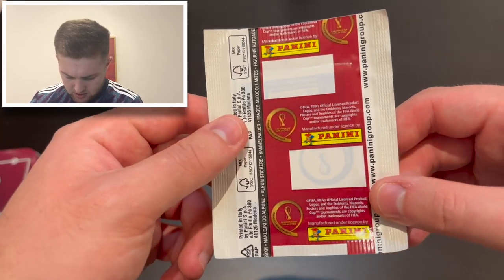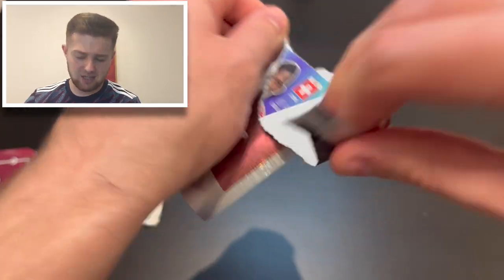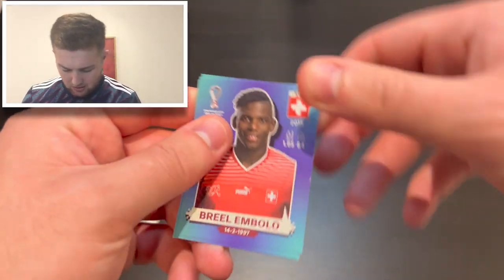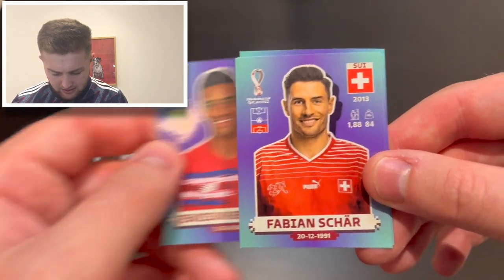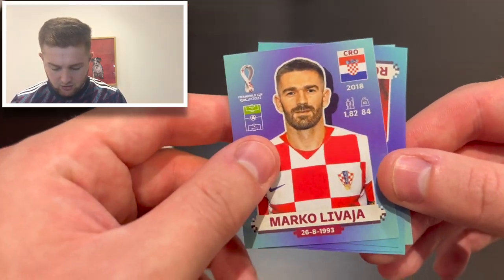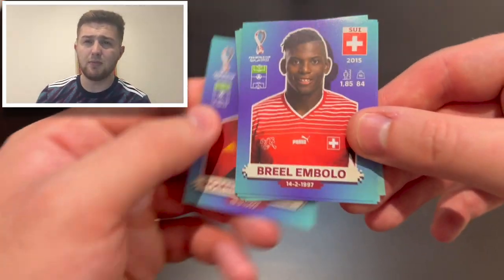There are no barcodes on the packs, but hopefully we can get lucky and find an extra sticker — probably about a one-in-ten chance. We start with Switzerland's Bril and Bolo, then Jewison Benete of Costa Rica, Fabian Chart of Switzerland, Marco Livaja of Croatia, and Romelu Lukaku of Belgium. Pretty good little first pack!